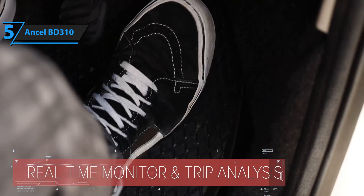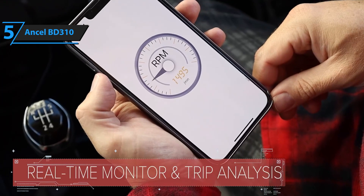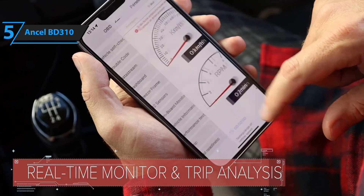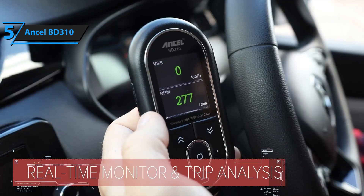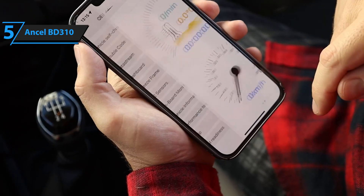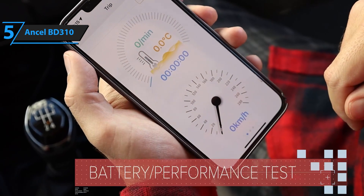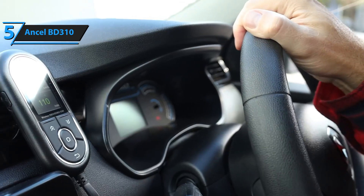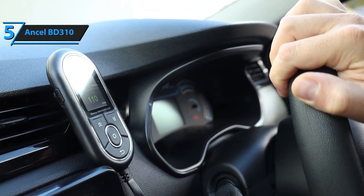Its affordability doesn't compromise on its performance, as it provides all the essential diagnostic capabilities most drivers need. Whether you're a tech-savvy car owner or just someone who wants a quick and easy way to understand their vehicle's health, this scanner offers an exceptional balance of convenience and value. It's a fantastic starting point for anyone exploring OBD2 scanners without breaking the bank.